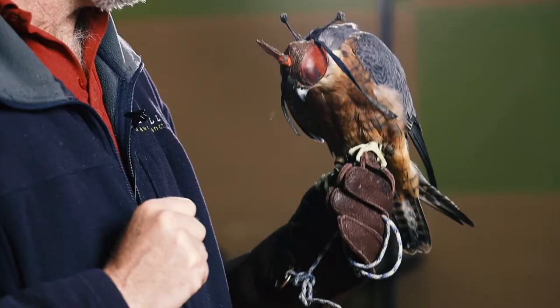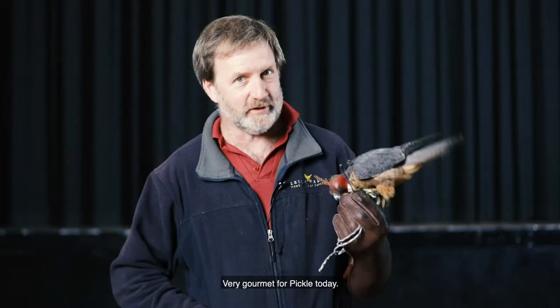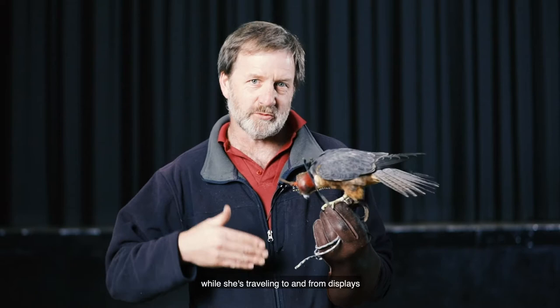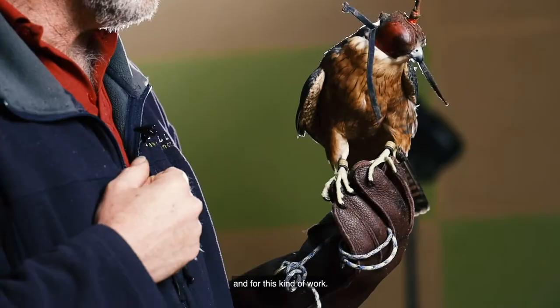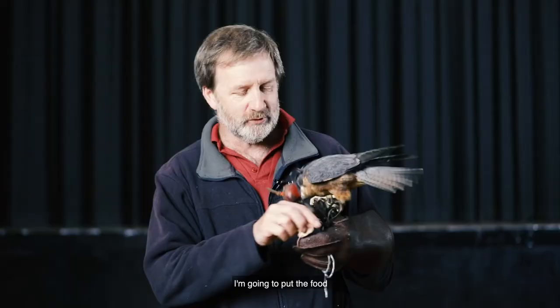What I'm going to do now is give Pickle something to eat — it's actually quail, very gourmet for Pickle today. Obviously she can't eat at the moment because she's wearing a hood and she can't see. That hood just keeps her quiet while she's travelling to and from displays and for this kind of work. So I'm now ready for her to have something to eat and to say hello to us. I'm going to put the food — a quail wing — into my glove. She knows something's happening, she knows there's food there, and I'll take this hood off.